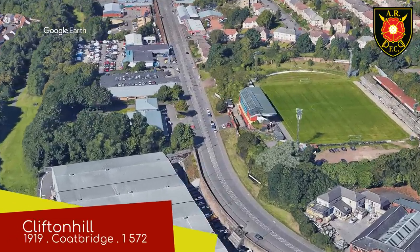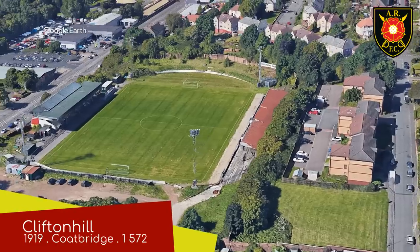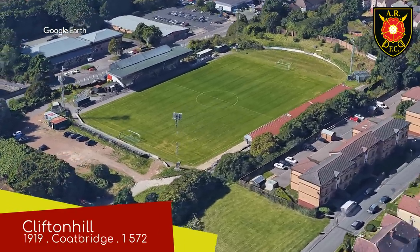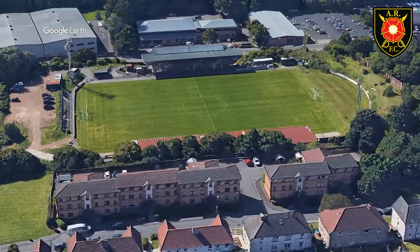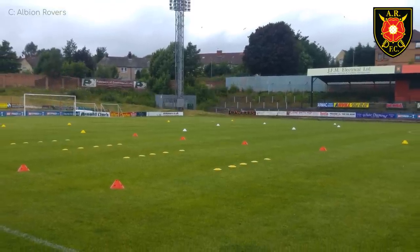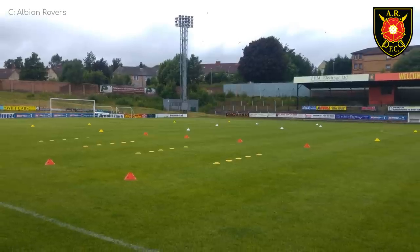Clifton Hill, Albion Rovers. This stadium is a little rough around the edges — it could do with some gardening and a paint job — but it has all the bases covered when you think about it. There's covered seating, covered terracing, uncovered terracing, and grass. No wonder Albion Rovers have been playing here since it opened in 1919.